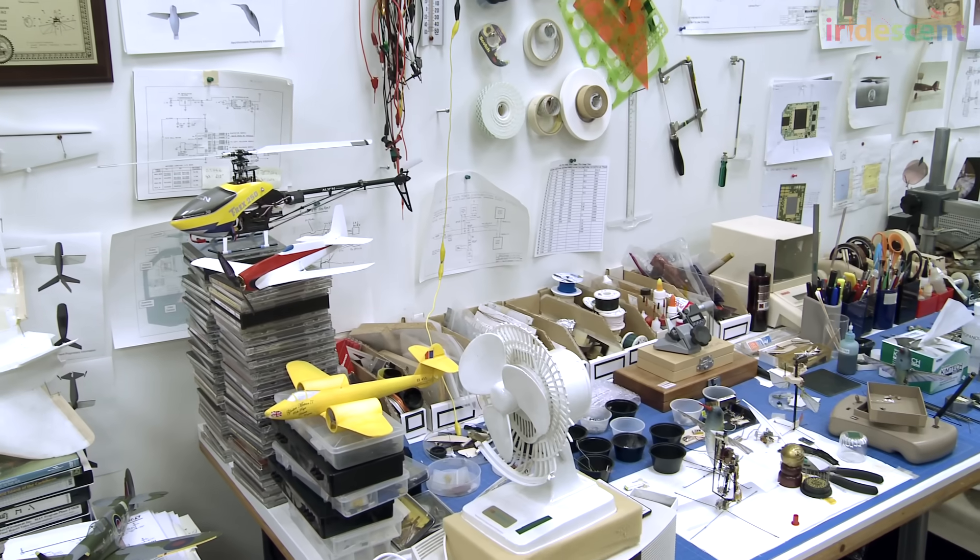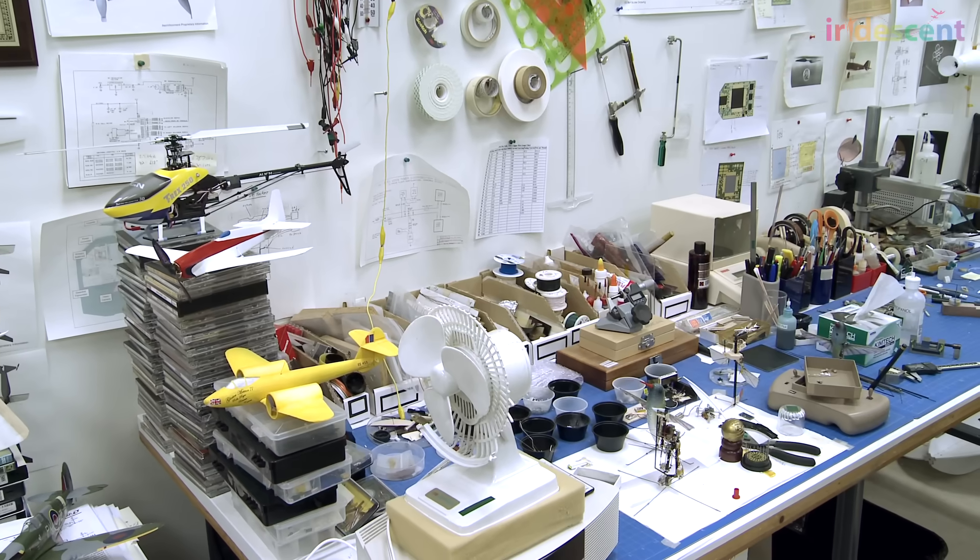Curiosity is very important in my work. We have problems that we're given that nobody else has solved before, and we have to take pieces of solutions that are in other parts of the world. We might take pieces of a toy or a piece of sports equipment, or something right out of the blue, and apply it to this unmanned aircraft to make it work.